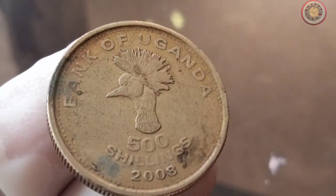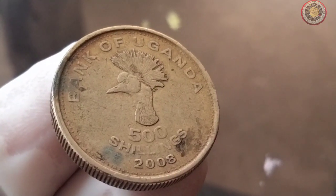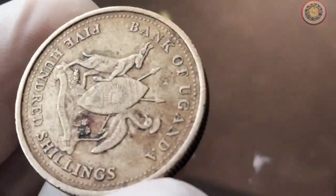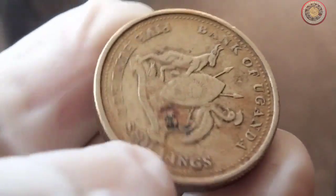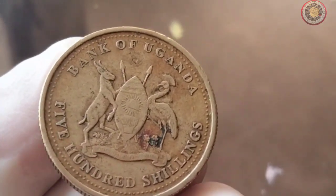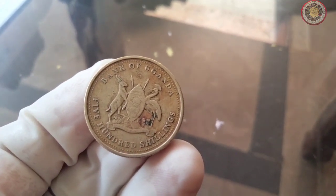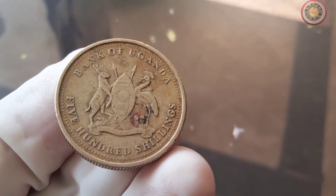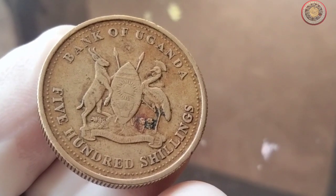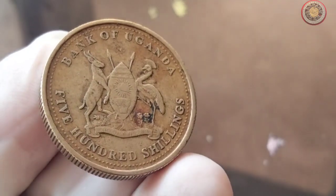To get an accurate value assessment, it's best to consult reputable coin catalogs, numismatic experts, and online marketplaces. If you're a budding coin collector looking to add the 2008 Bank of Uganda 500 shillings coin to your collection, here are some valuable tips: research thoroughly about the coin's history and features; check its condition, as coins in better condition tend to fetch higher prices; authenticate the coin's legitimacy to avoid counterfeit pieces; and stay updated with current market trends and values through coin collecting forums and resources.